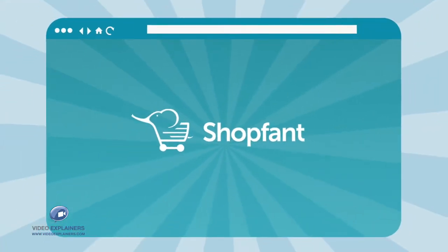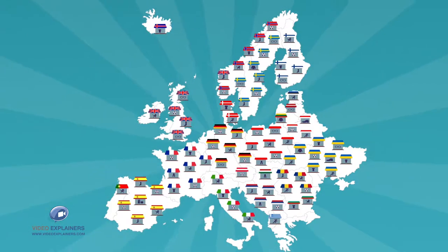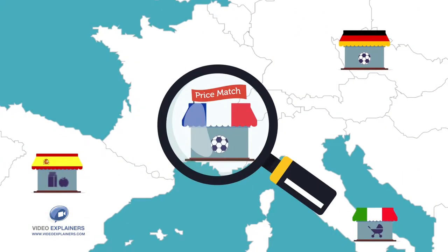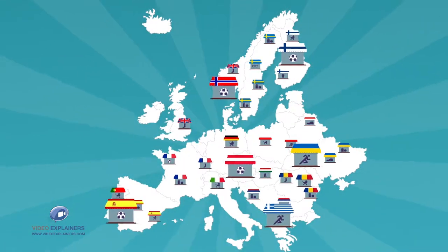ShopFant is an easy and fun way to shop online while discovering great online shops all across Europe, shipping to your home. Discover shops you never knew existed and save money in the process. Whatever you're shopping for, you can find great new places to do so.